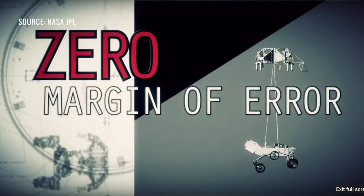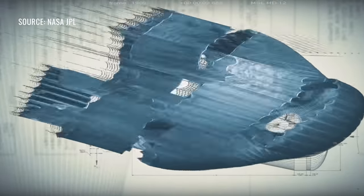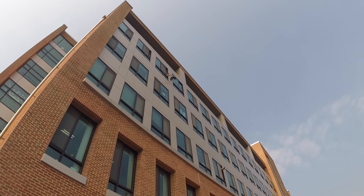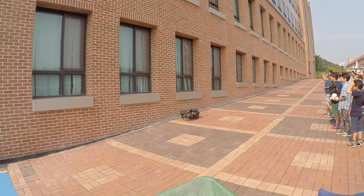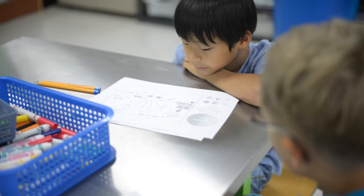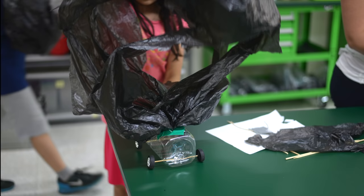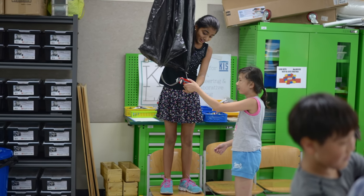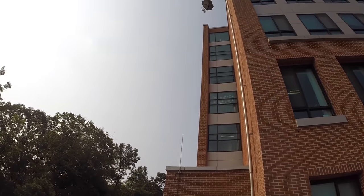Our fifth graders watched the NASA JPL video '7 Minutes of Terror', which describes the Curiosity rover's difficult landing on Mars. Using this video as the hook, we gave the fifth graders the challenge of landing a model vehicle made out of Legos to safely land from the top floor of the school. During the ideate stage, they brainstormed ideas and received feedback from their peers, then created their prototypes and ultimately threw them off the fourth floor during the test stage.